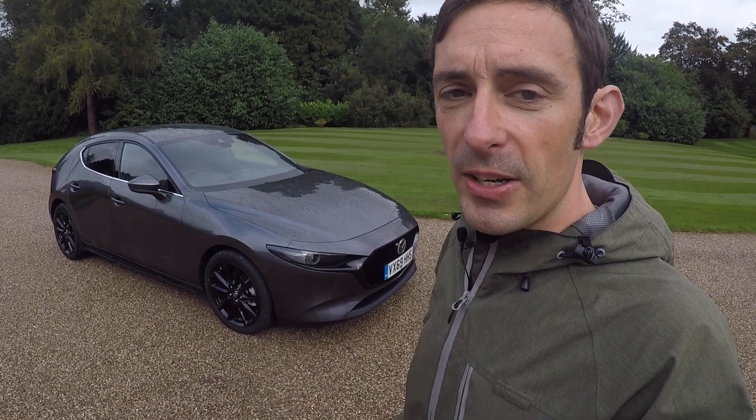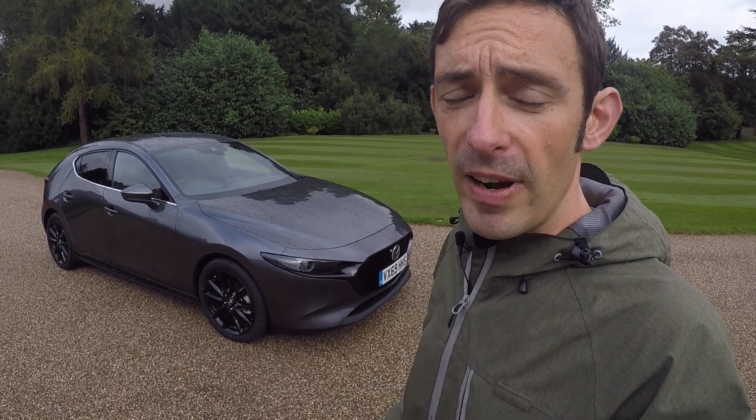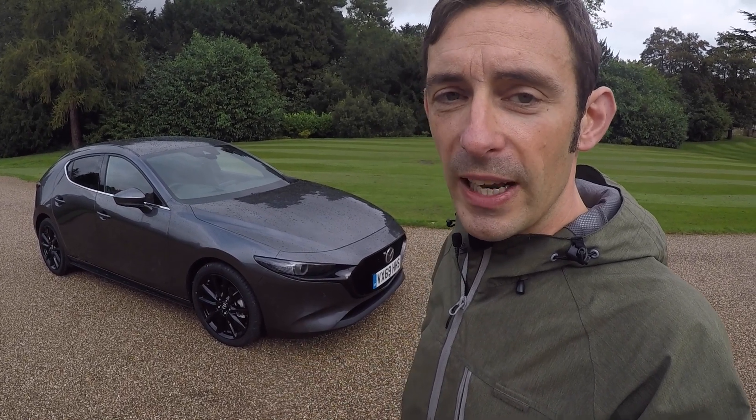Hello. Accepted wisdom has it that the internal combustion engine is living on borrowed time, and we are just on the dawn of an electric vehicle revolution. Mazda begs to differ, and with this new Skyactiv-X engine debuted here in the new Mazda 3, it hopes to prove that there is an alternative to going electric.